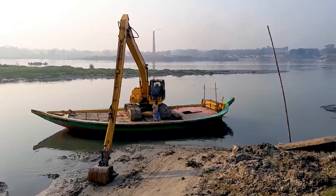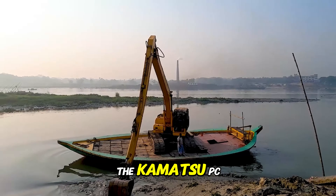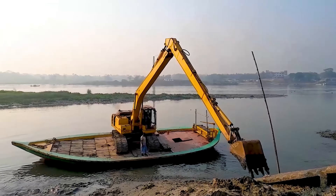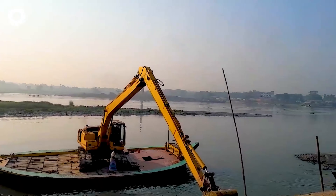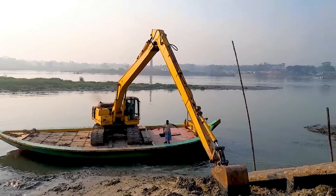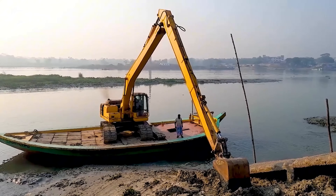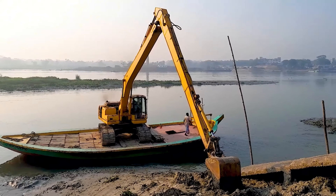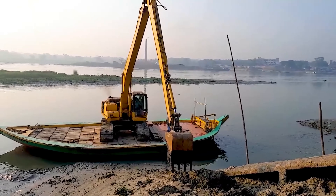What do you think about the process of transporting the long-boom Komatsu PC-200 excavator off the ship? It's an impressive sight as the giant excavator is carefully moved onto the shore. Each movement of the crane and winch is executed meticulously, ensuring safety and efficiency in every step.